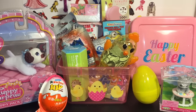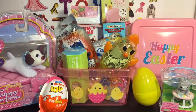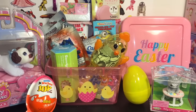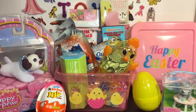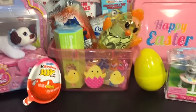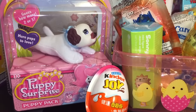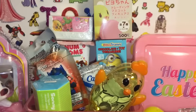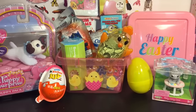Hi friends and welcome to the mini toilet channel! Today I have a fun surprise toy opening video with a little spring or Easter theme. I have some chocolate eggs, gacha pond toys, little eggs, a chicken egg thing, a puppy surprise I've never opened before, shopkins, and num noms. Let's get started!